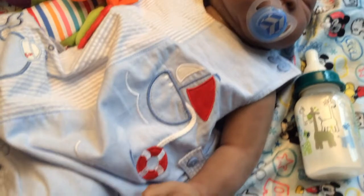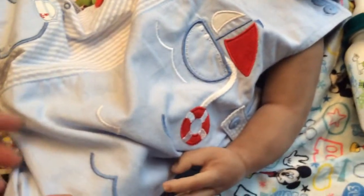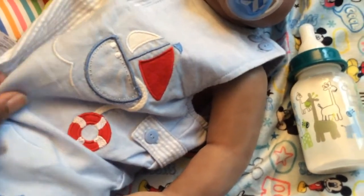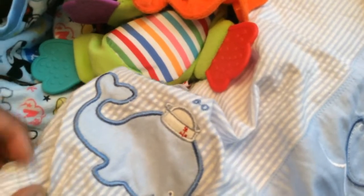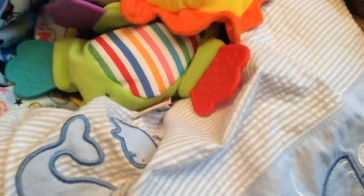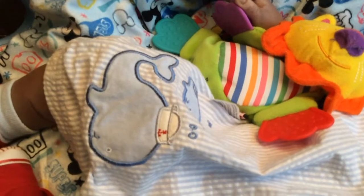His little outfit has a little sailboat on it and a little button on the side, and then it's gathered under the arms. On the other side he has a little whale with a hat on — actually two whales, the baby was hiding.